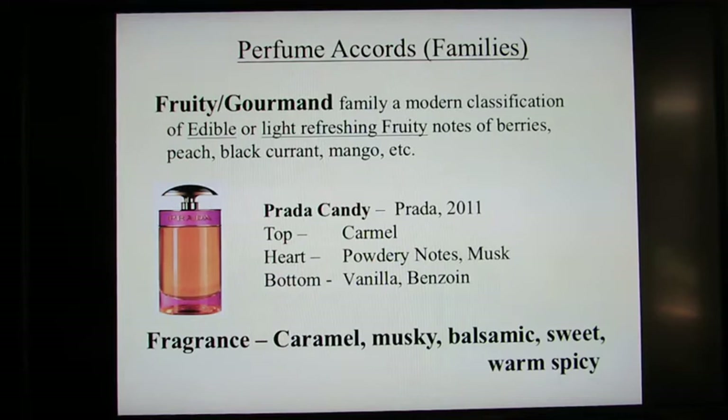Some say it needs skin to come alive — not just on a scent strip, but on the skin. But it's been reported to have rather poor sillage and longevity. The main accords of the fragrance are caramel, sweet, musky, balsamic, warm, and spicy. The perception of many people is that they immediately pick up the scent of caramel, followed by benzoin, musk, powdery scents, and vanilla.